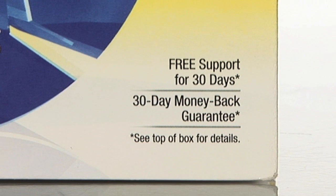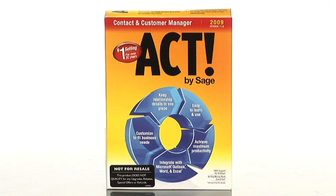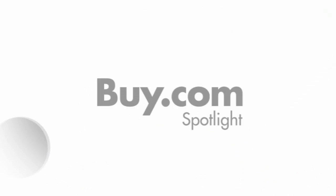Plus, Sage software offers 30 days of free support and a 30 day money back guarantee. So purchase ACT 2009 today from buy.com. We'll see you next time.